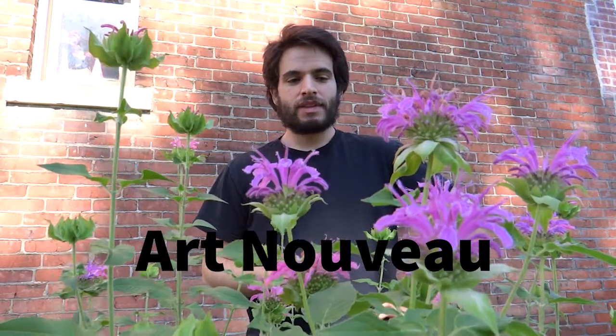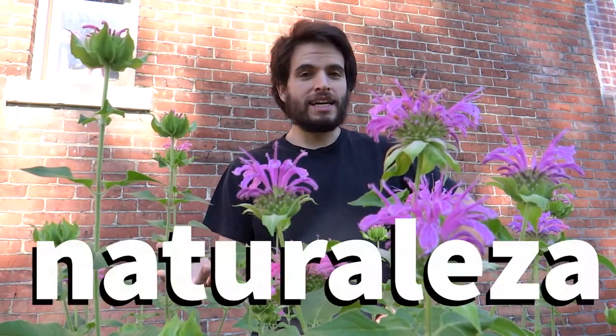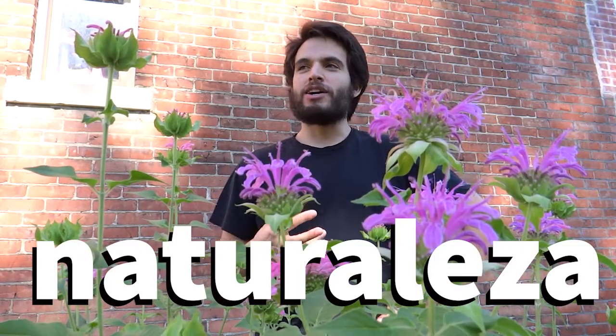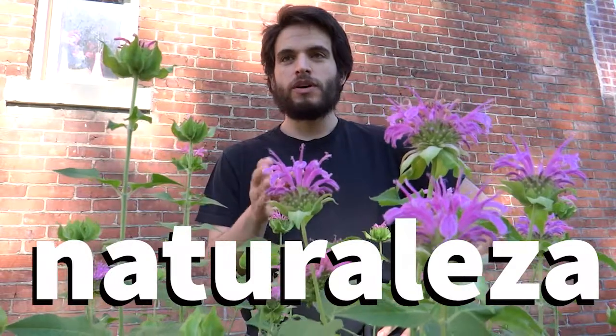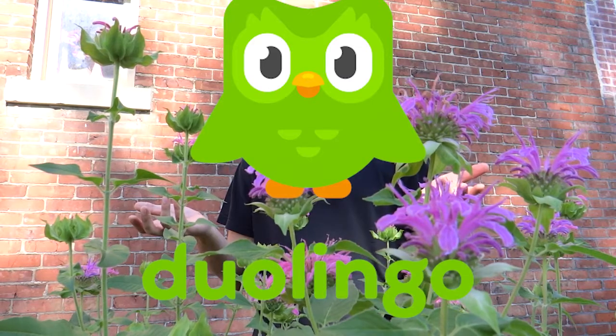This leads us to the word of the week: nature. In Spanish you would say "naturaleza" — it sounds way cooler than "nature," I think. Naturaleza. It's fun to say! If you guys are learning Spanish, that's sweet — learn more Spanish. Look up Duolingo or something like that and learn how to say nature or any other words you want to say.